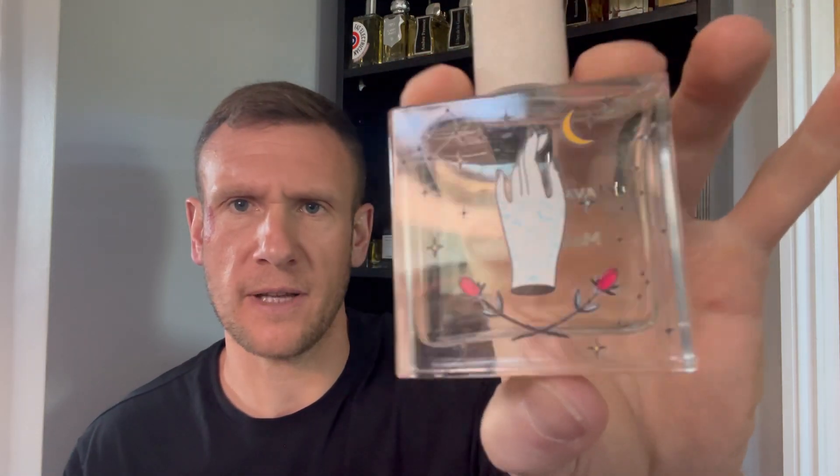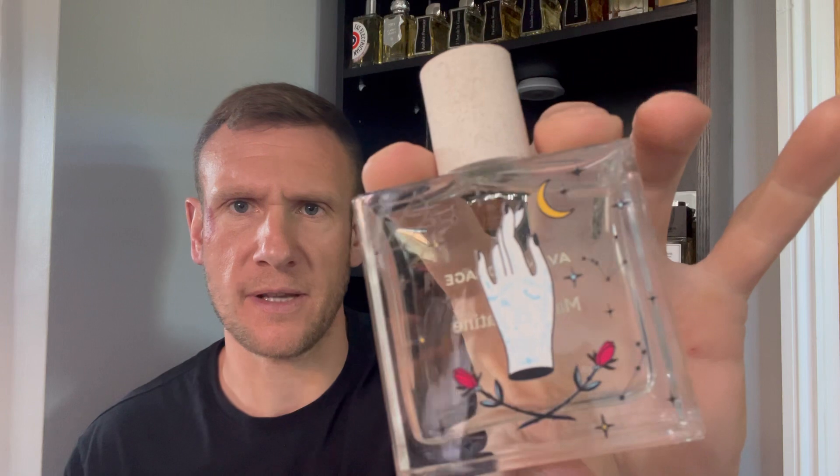Does that look like a hand or something? Yeah, it is a hand with — there are pictures of roses, and a hand, stars and a moon. I wonder what's in this fragrance. There's only one way to find out, and that is to smell it.